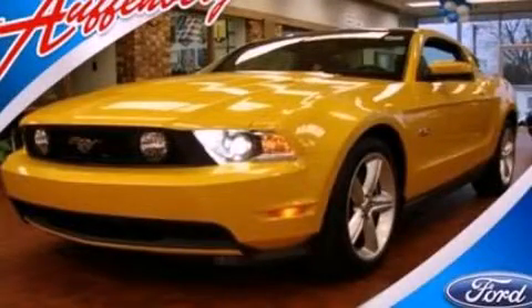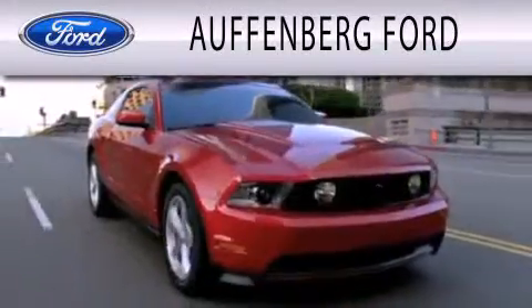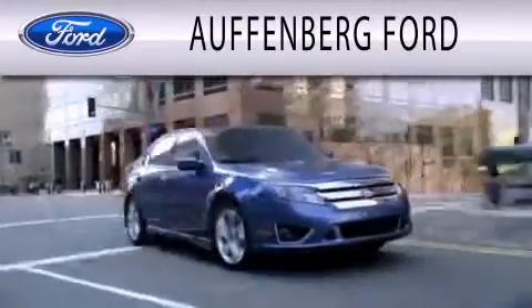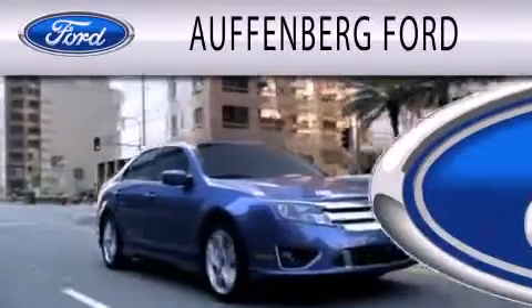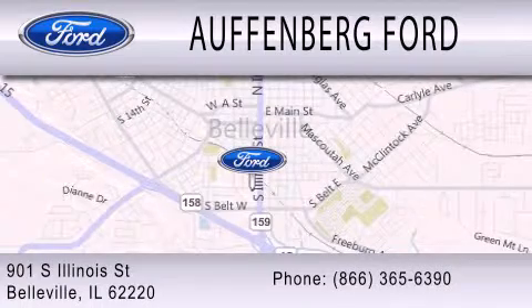Contact us today to arrange your test drive. Offenberg Ford is dedicated to doing everything possible to ensure that the experience you have selecting your next vehicle is as pleasant as possible. We're located at 901 South Illinois Street in Belleville.